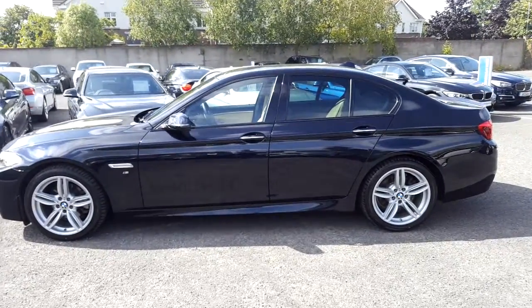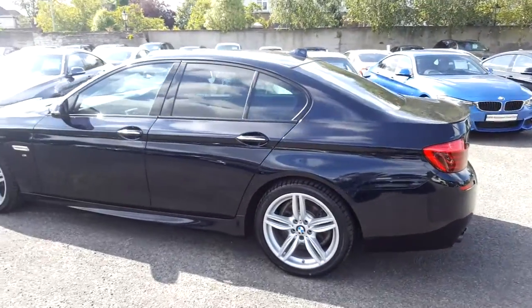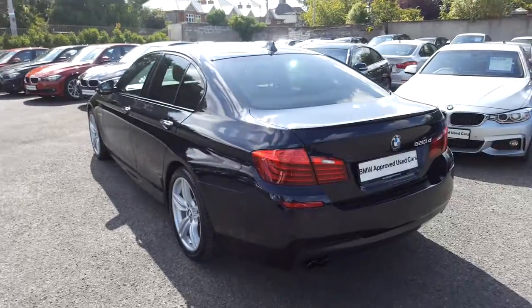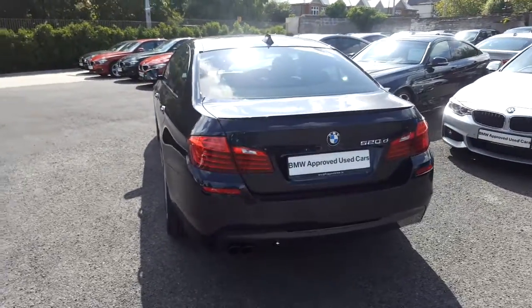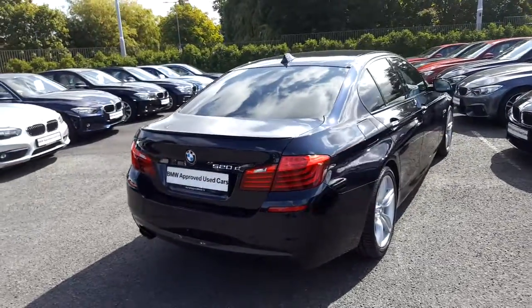This car has 22,000km and some of the equipment includes run-flat tyres, LED fog lights, 19 inch M double spoke alloys, enhanced Bluetooth with USB interface, park distance control, and xenon headlights.